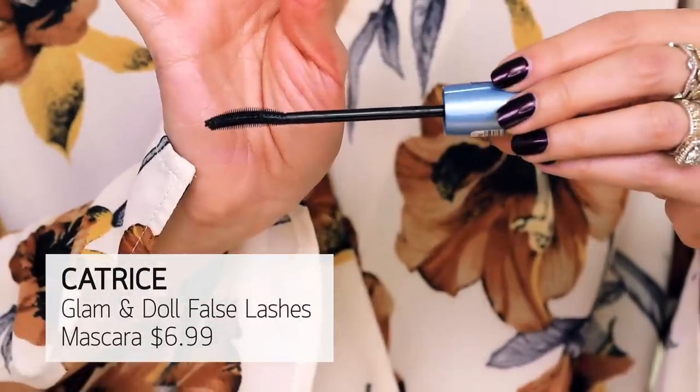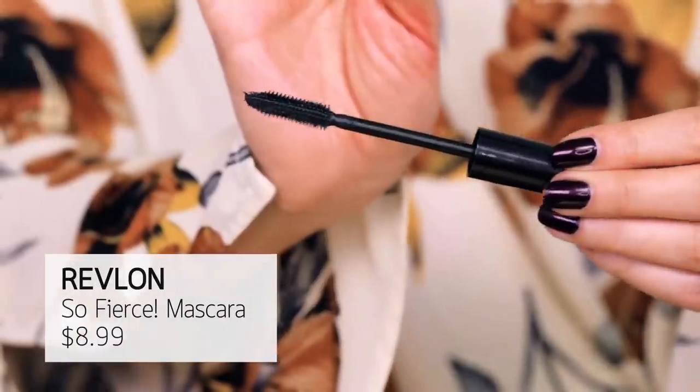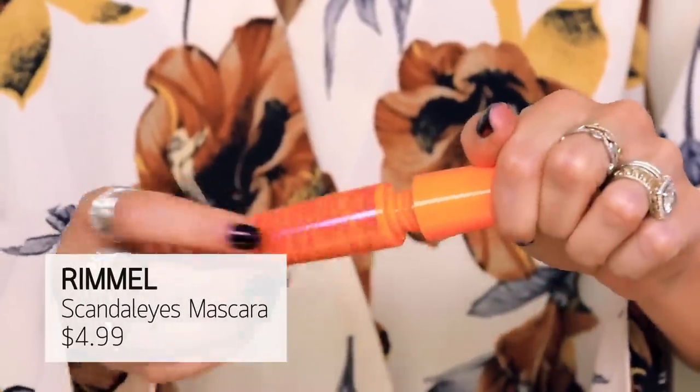Let's talk about mascaras — I'm just going to do this fast. I have the Glam and Doll Waterproof from Catrice: spiky, doesn't build up really fast, really difficult to take off. Not a fan. This one from Revlon, the So Fierce — I just have not been into a Revlon mascara in ages. They used to make better ones. And the Scandalized Waterproof Mascara — it's kind of an impressive brush, but it just gets everywhere, does not build, and dries down almost kind of shiny, which I don't really like. So this was a pass as well.